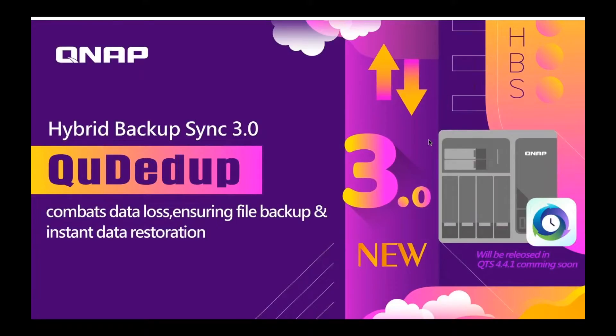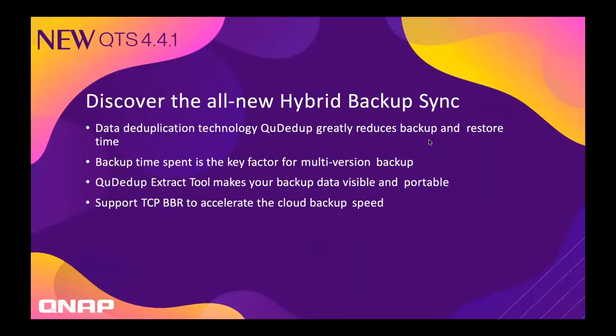One of the more notable upgrades of 3.0 is we now support block level data deduplication. Today I'm going to talk about our deduplication called QDdupe and how, because of it, you need less space for your backups, but also because of the deduplication the backups happen faster and take less bandwidth.